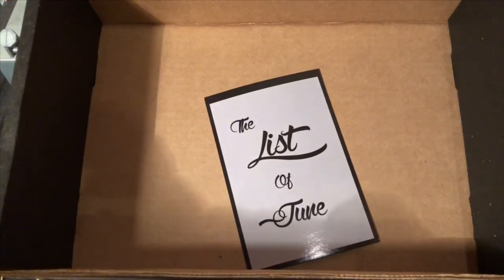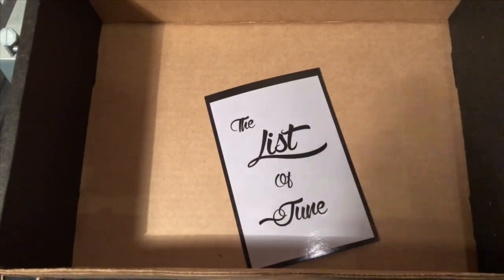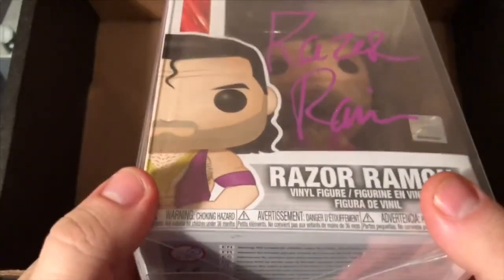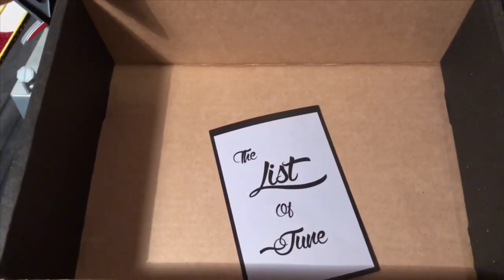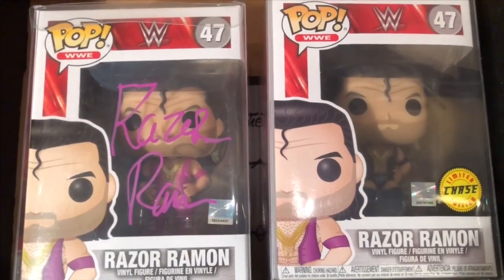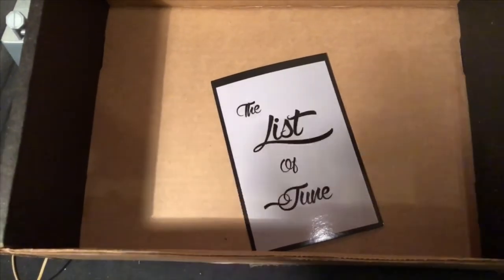That is it for my unboxing of this month's That Wrestling Club box. Let me know what you guys think, and if you did get this box, did you get the chase variant of this autographed? Let me know in the comments below. Until the next unboxing, I will see you soon. And don't forget — say hello to the bad guys, Chico. Which hopefully will be the WWE Slam Crate.